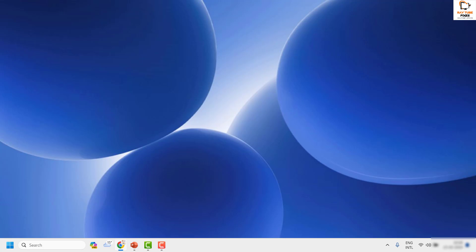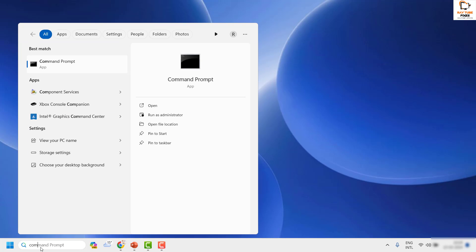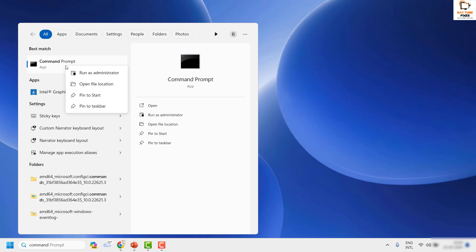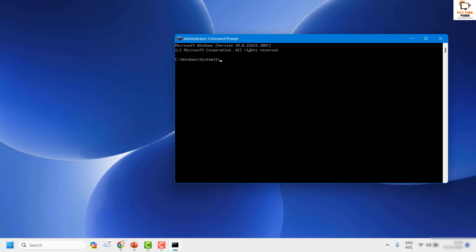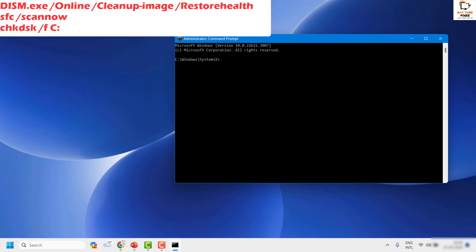Restart your computer and check the Windows Update settings to install the update — this should ideally fix the problem. If the issue is still not resolved after enabling the Update Orchestrator Service, the next step is to run the SFC scan. Open the Command Prompt as Administrator by typing 'command' in the search box, right-clicking the best match, and selecting Run as Administrator.